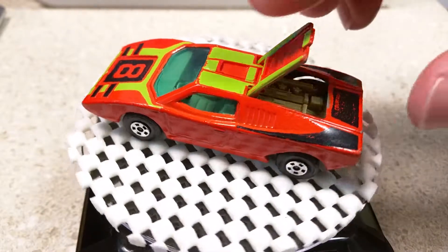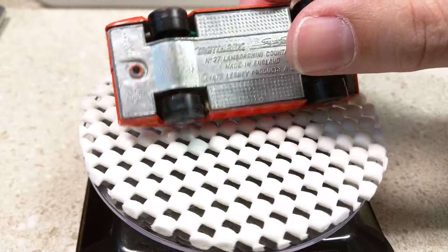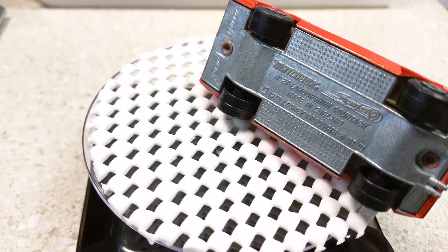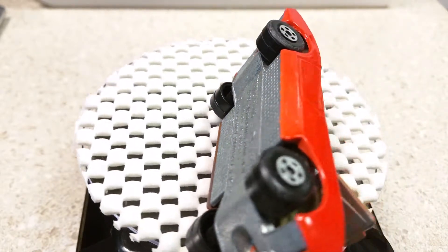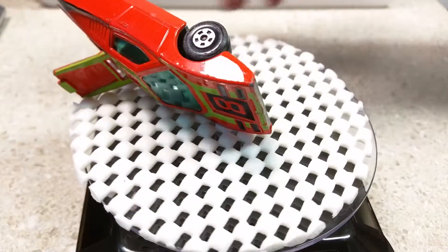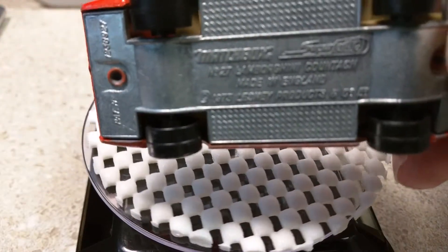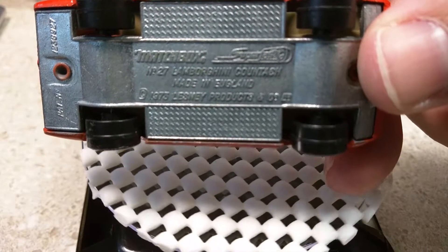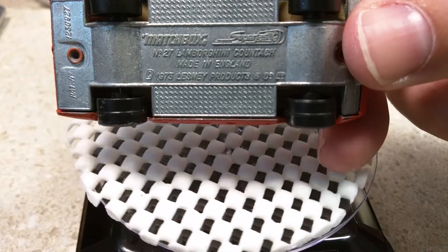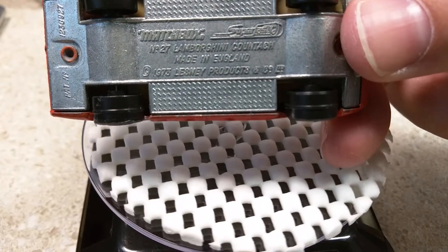Let's turn this over so you can see the base. The wheels are in very good condition with very little play. Pulling it up to the camera, you can see what's written on the bottom — this version is copyrighted 1973. Matchbox typically left the original copyright on the base even for later variations. It is a super-fast.